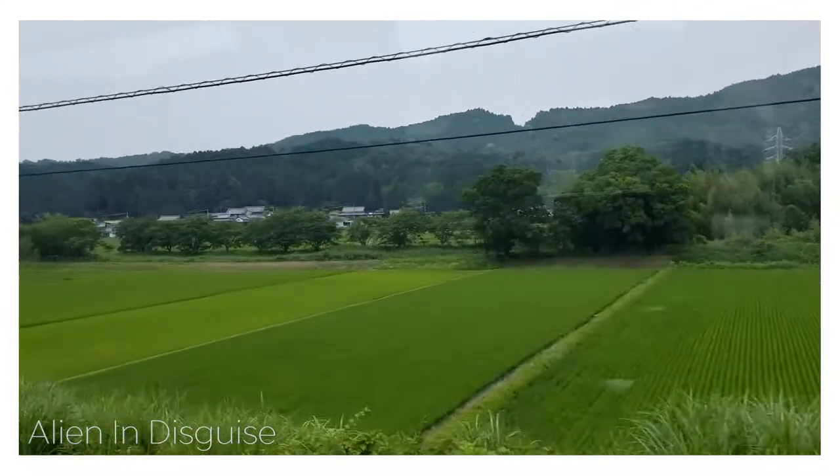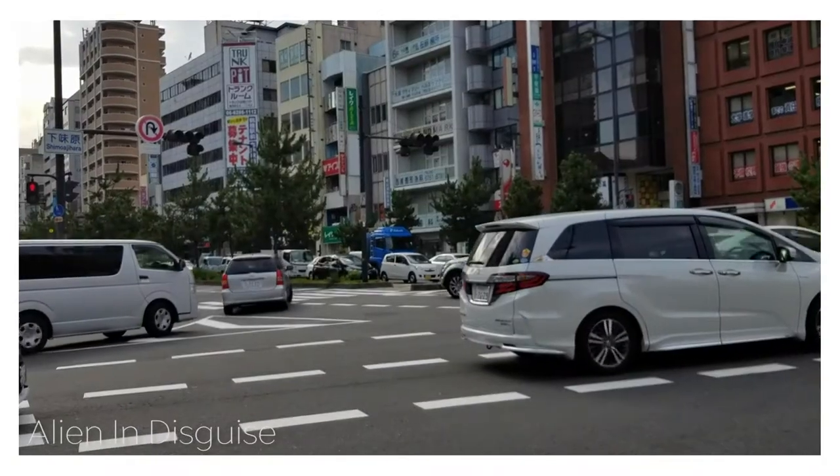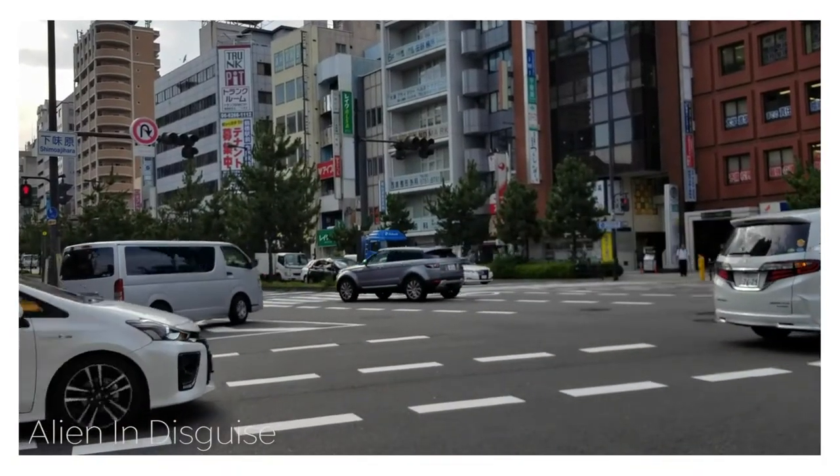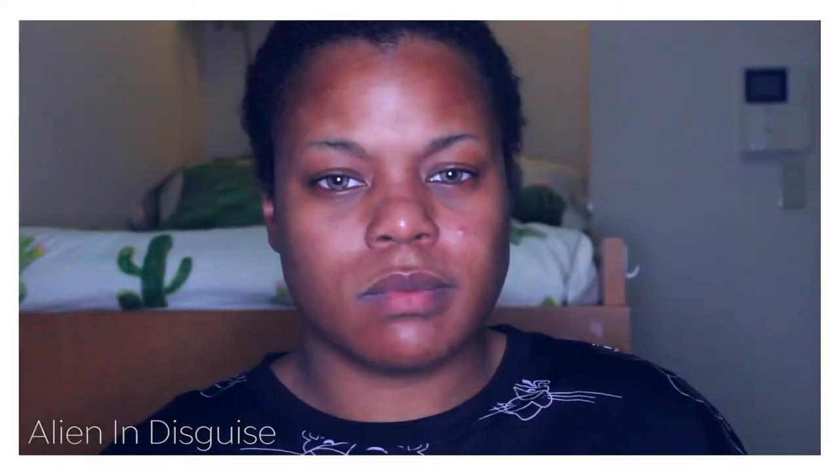I'm in Japan, just about maybe an hour from Nagoya, so it's really nice. I'm really enjoying it. So let's get into the makeup tutorial.